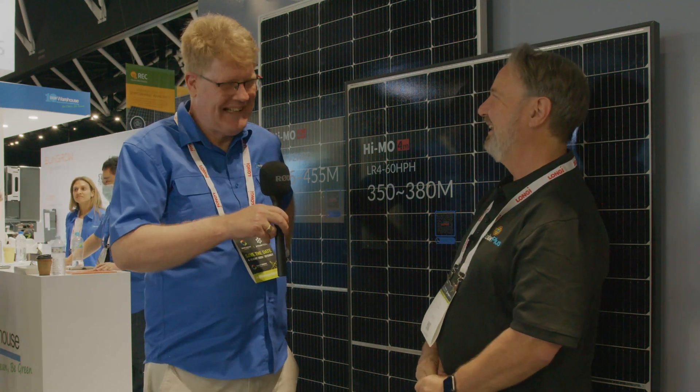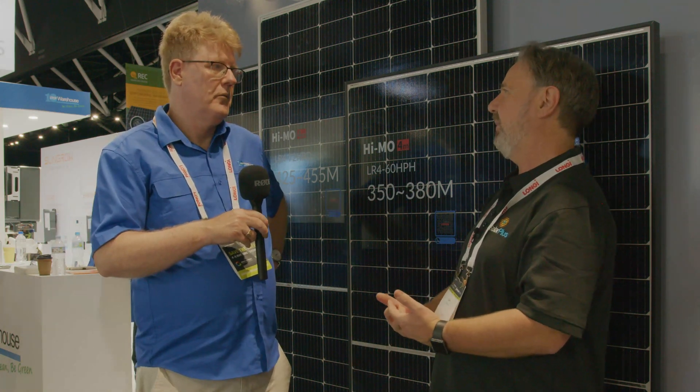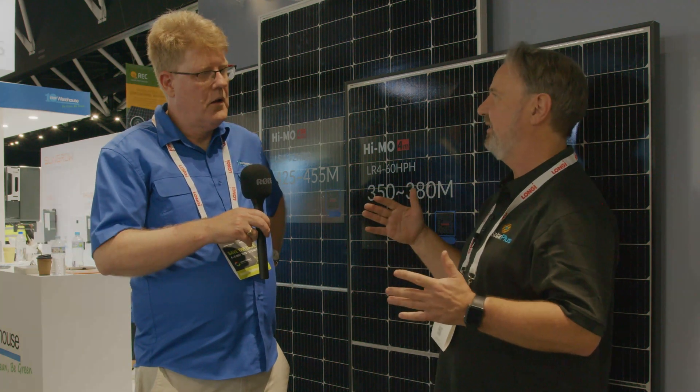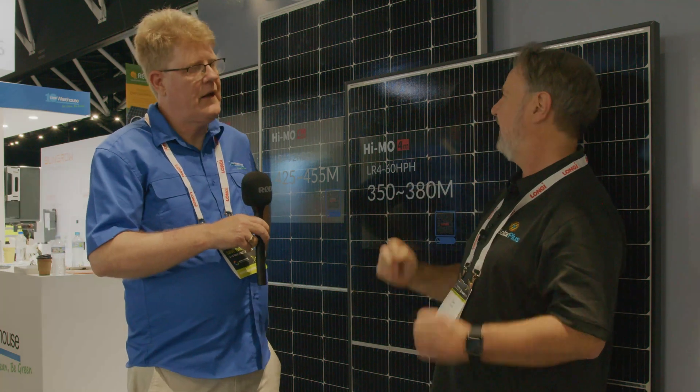Mounting systems are predominantly designed for rail-based systems. If you're putting panels onto a corrugated tin roof, you're concerned about where the mounting points are going to be for those rails — where the screws are — and that limits your options. When you get really long panels they can be a challenge for conventional 900 millimetre spaced battens. That's where the 1.6 to 1.7 metre long format really comes in.